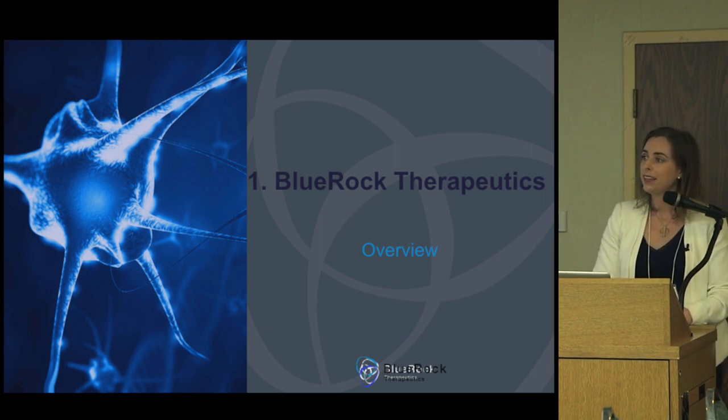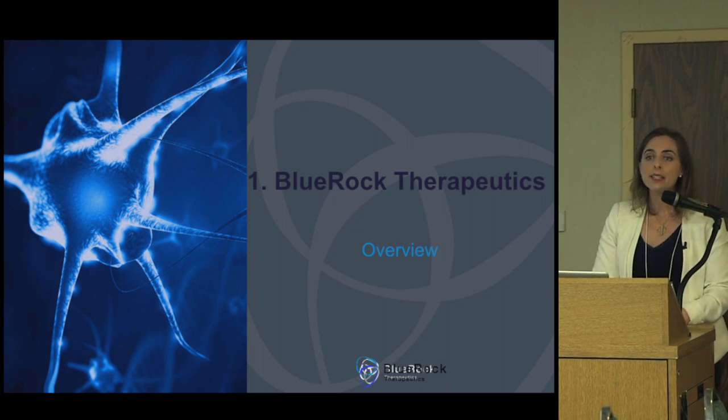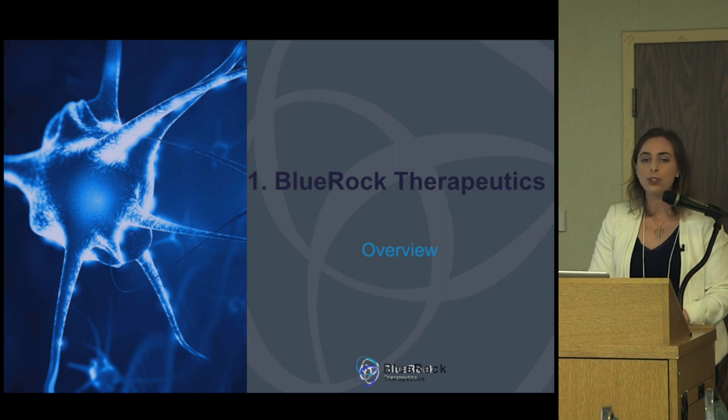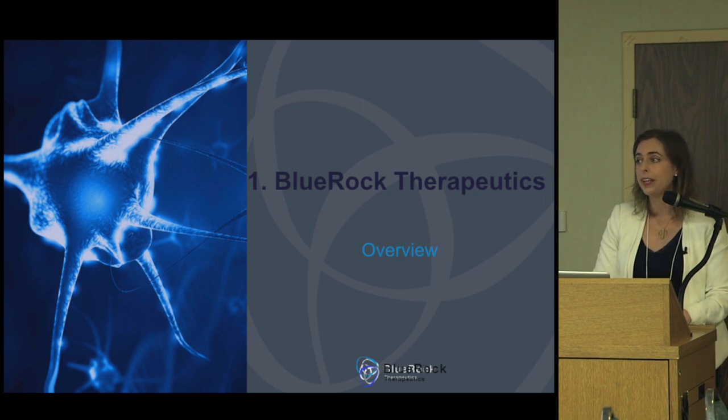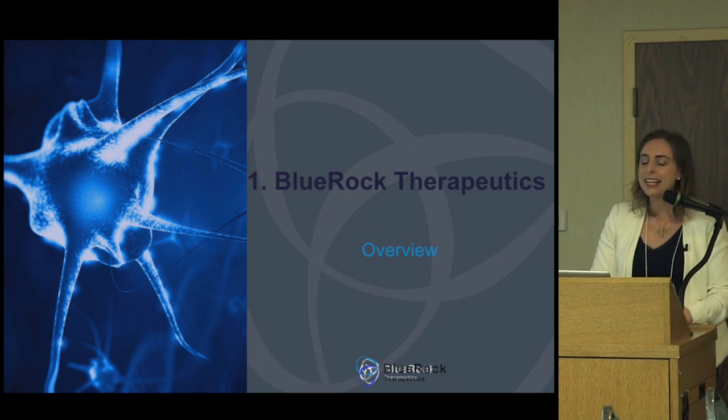In building this company, those relationships had to be established and papered. Our second main program is a cardiac program based on a relationship with the UHN here in Toronto. Co-founders Gordon Keller, a developmental biologist with expertise in deriving cardiac cells from pluripotent stem cells, and Mike Laflamme, our clinical translation expert, are doing animal model work in a pig model. That's an earlier stage program.